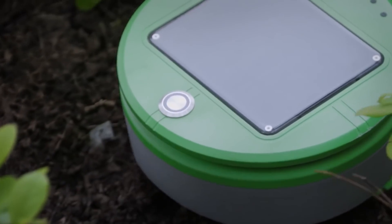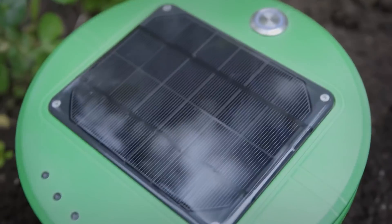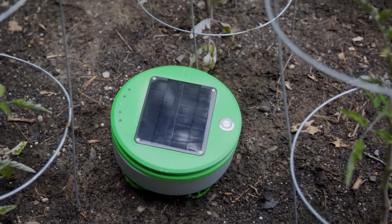When Turtle notices a weed, it cuts it down until it runs out of internal resources and dies. Crops, on the other hand, grow and stretch out, so the robot bypasses them.